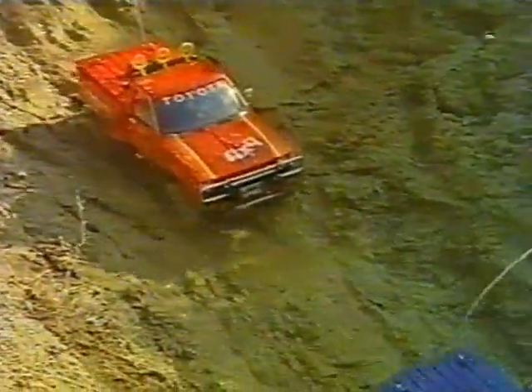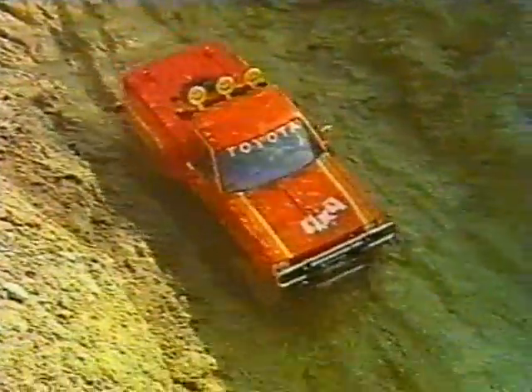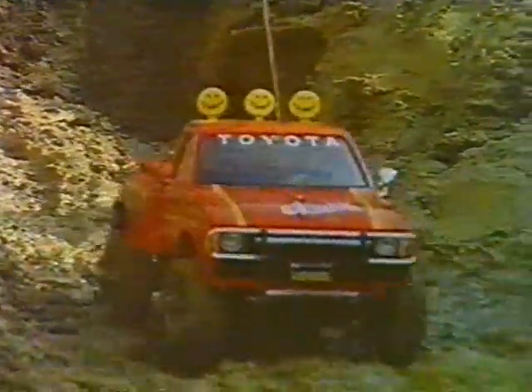The chassis, transmission, steering, suspension, and in fact every part of the frame and running gear is made from metal to provide years of continuous enjoyment.